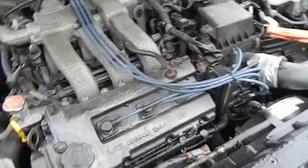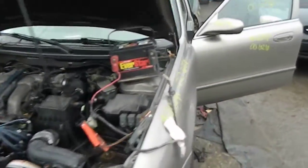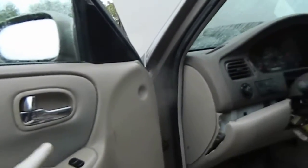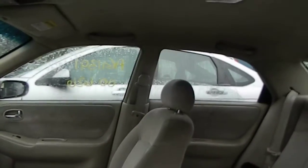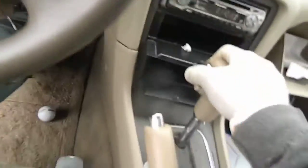V6 liter engine in it. New radiator bottle as you can see. Far windows work. The mileage — no sunroof.